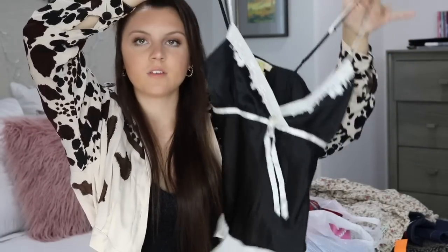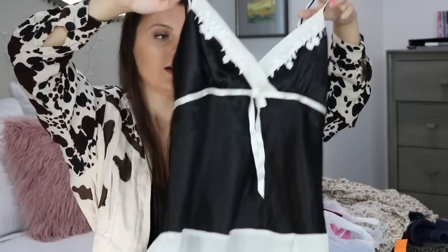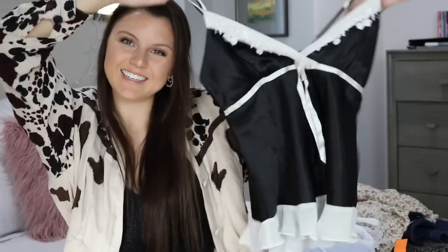Moving on to the stuff I've found more recently. The first thing is just this really elegant lingerie top. I did find this in the lingerie section, but I feel like this is another really trendy piece right now. This would be so cute with a pair of mom jeans and boots. I really like the detailing and how delicate and elegant it is.